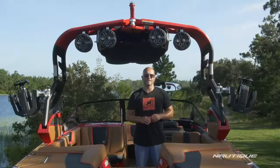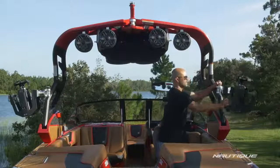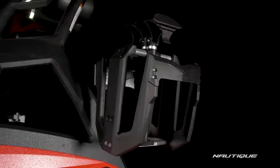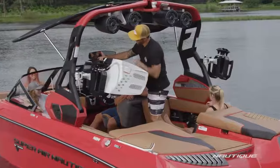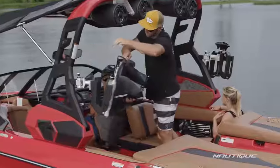Standard here on all of our G-series boats are our Nautique strapless board racks. This is a swivel board rack that's completely over-molded with rubber so it protects your boards from the rack and your rack from the boards. We've got nice wide forks here on both sides so you can put any size wakeboard or wake surfer both port and starboard.